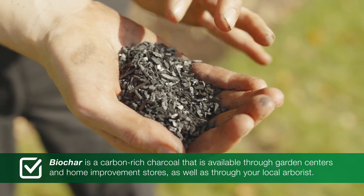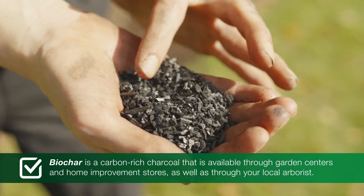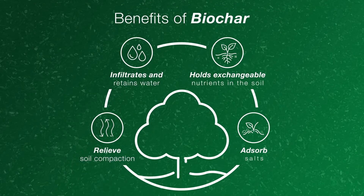Absolutely, Jim. Many above ground plant problems can be traced back to unhealthy soil. Biochar is one thing that you can use to help restore your soil. Biochar is a carbon rich charcoal that is available through garden centers and home improvement stores, as well as through your local arborist. Biochar offers several unique benefits for your soil.